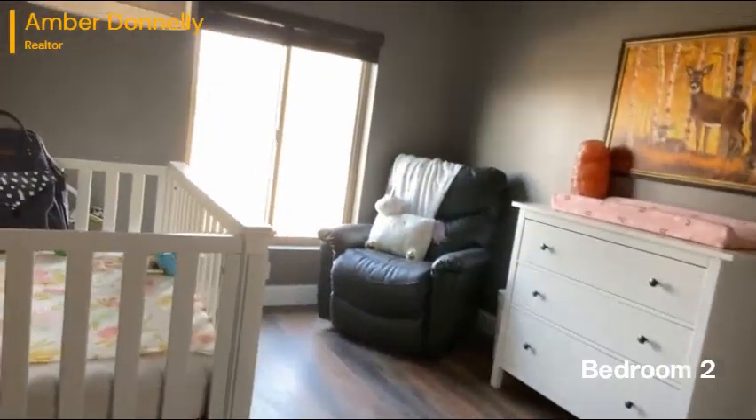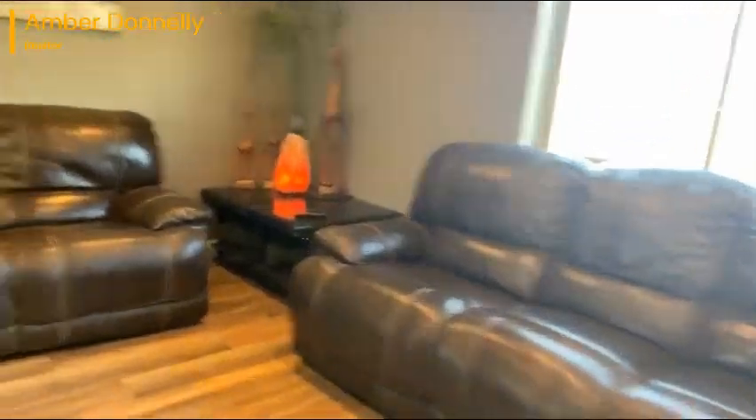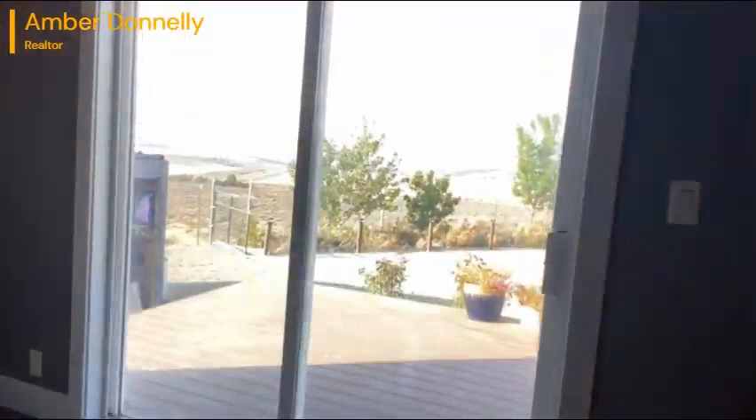Here's one of the bedrooms, another one, and a guest bath. I'm going to take you into the master bedroom. Look at this view from the bedroom — amazing.